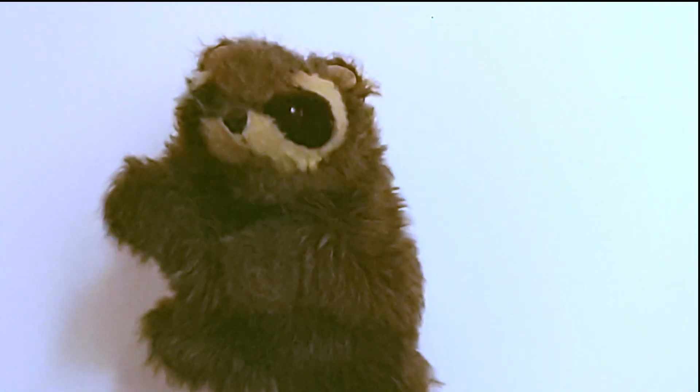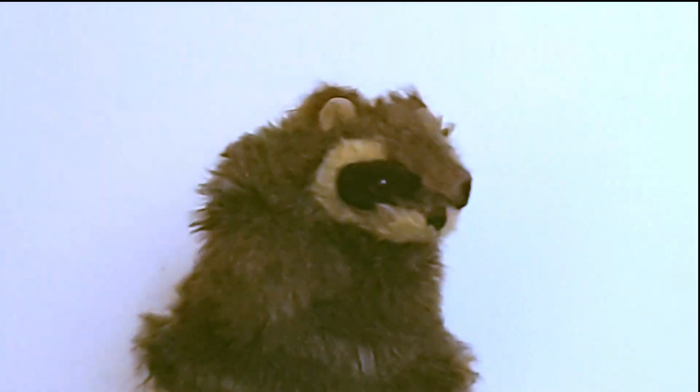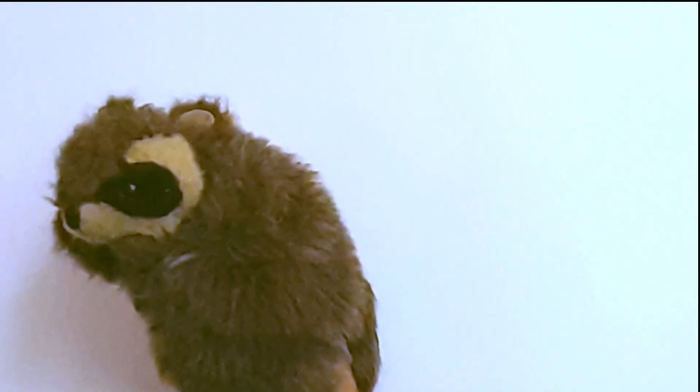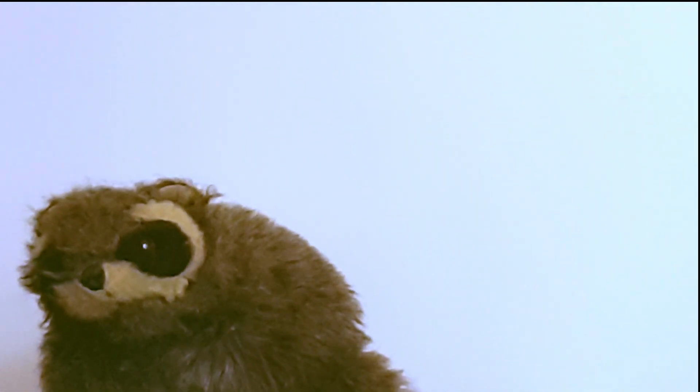Hello, children. I am Oddball Reku, here to teach you about odd numbers. Odd numbers are not divisible by two, so not multiples of two.